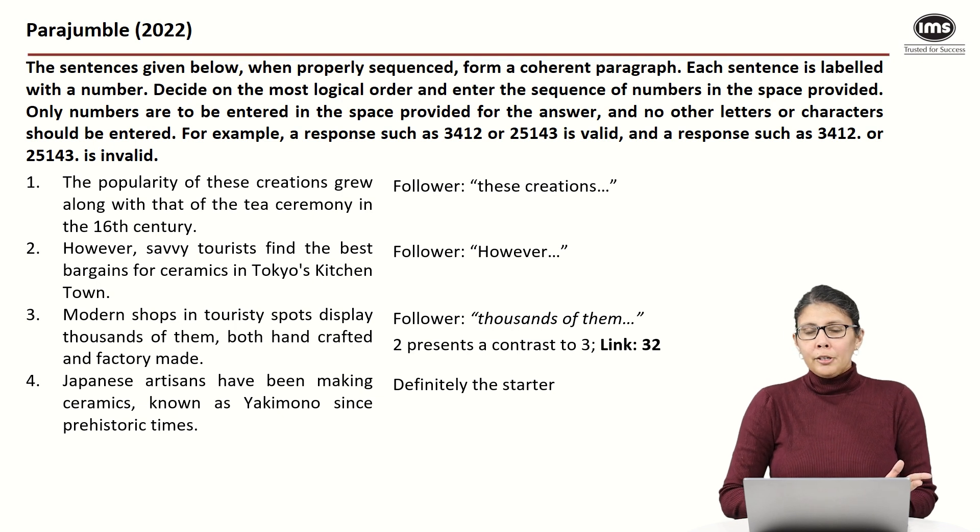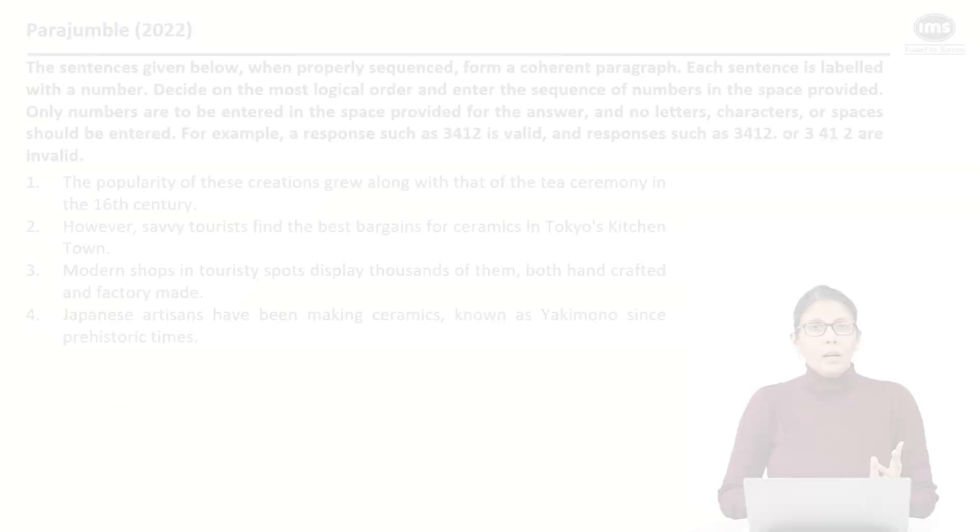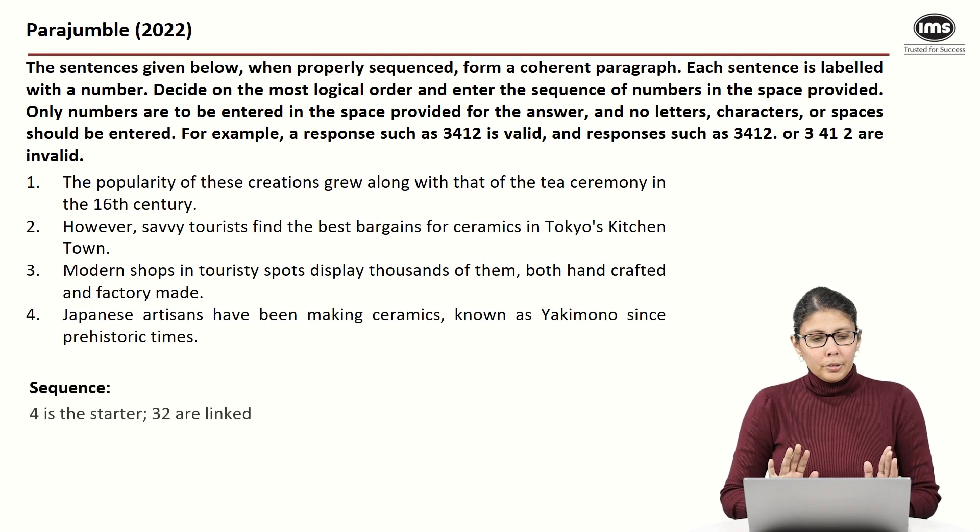Now, what do I do about statement one? One talks about the 16th century, and four talks about prehistoric times, so maybe there's a connection between four and one. Let's review the entire sequence. We know four is the starter and three and two are linked — we just need to place one.